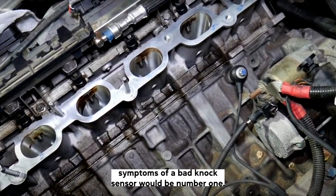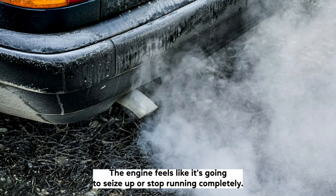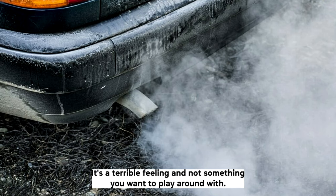Symptom number one: rough idle and backfires on deceleration. This is a symptom you're going to feel — the engine feels like it's going to seize up or stop running completely. It's a terrible feeling and not something you want to play around with.